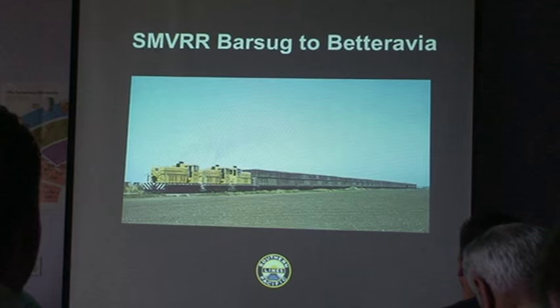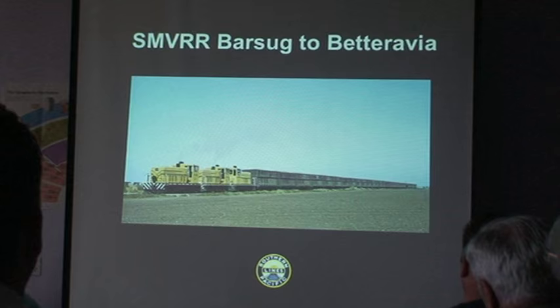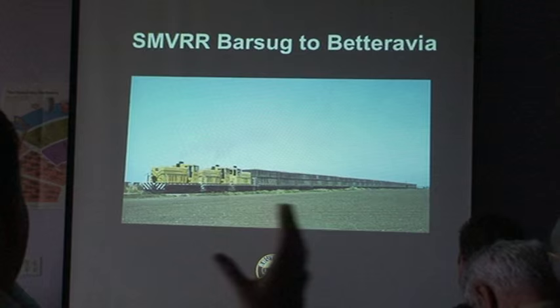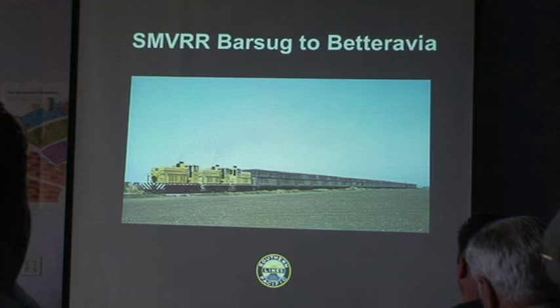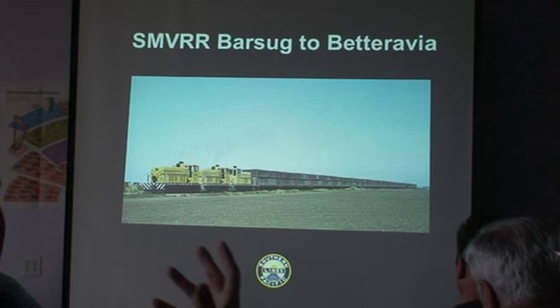This is what it looked like on the Santa Maria Valley in the 70s. They loved to use small, economical motive power — they even had an export engine that never actually left the country. Santa Maria Valley bought it, but it had a very small cab, the crews hated using the thing, so it was always paired with another 70-tonner. This is what beet trains would look like — they would take the SP cuts of beets and bring them to Betteravia by half a train at a time.